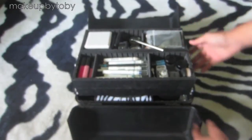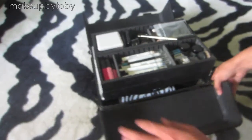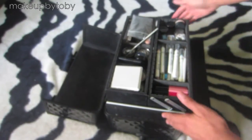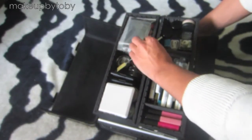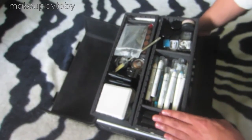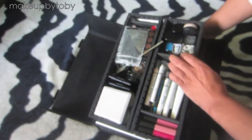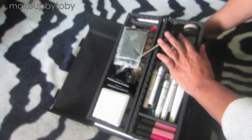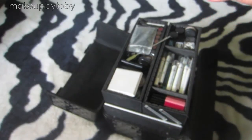So you open up and you have all of the top layer. I will turn it for you guys. On this side I keep most of my eye stuff. These are some lip glosses right here, some eye primer, eyeshadow, pencil sharpener, glitter, loose glitter, two gel liners — black and brown.